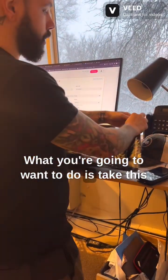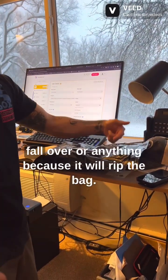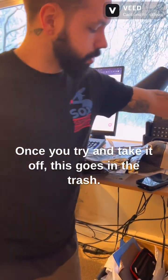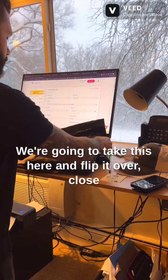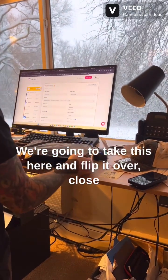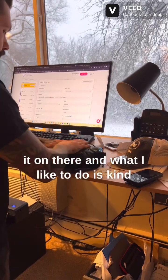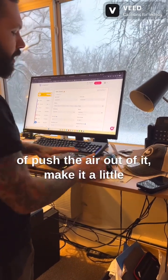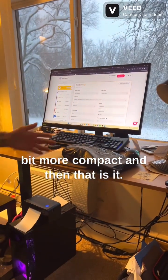What you're going to want to do is take this little clear film off. Be careful for it not to fall over anything because it will rip the bag. This goes in the trash. Then flip it over, close it down, and push the air out of it to make it a little more compact. And that is it.